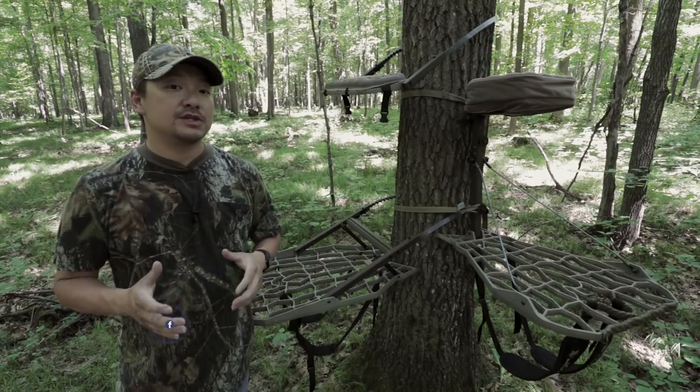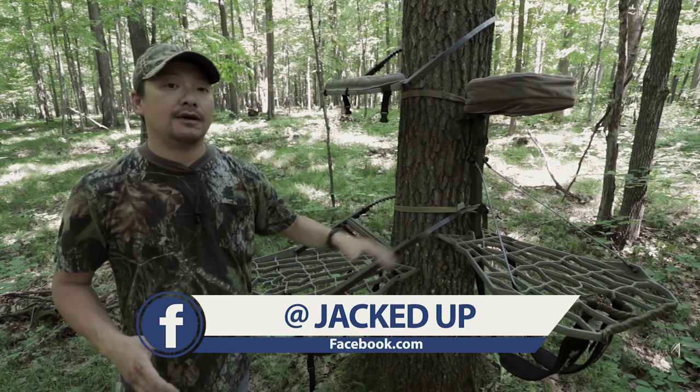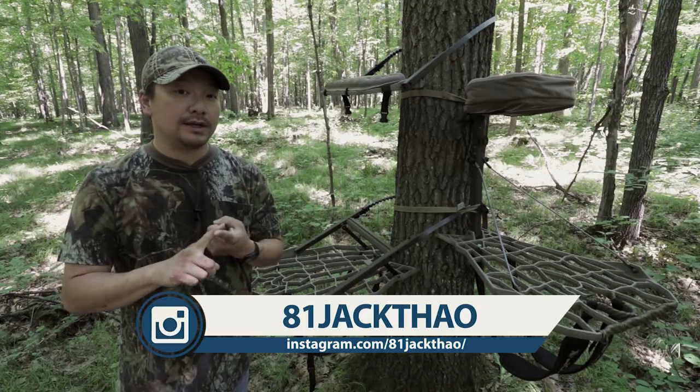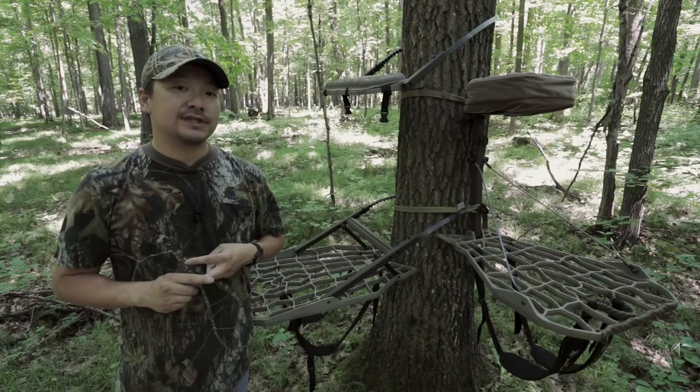Several years ago, I found myself in a situation where I was debating: do I go with a climber or do I go with a hang-on? I think there are two main factors that are going to play into you making that decision. Number one, the area and timber that you're hunting in, and number two, your style of hunting.